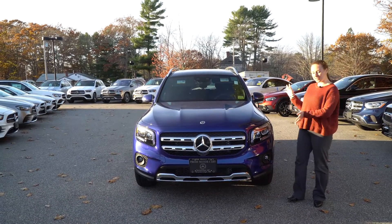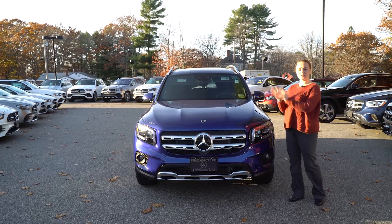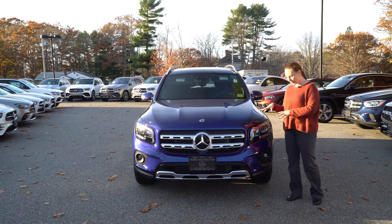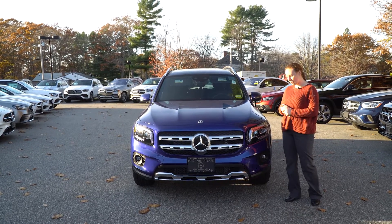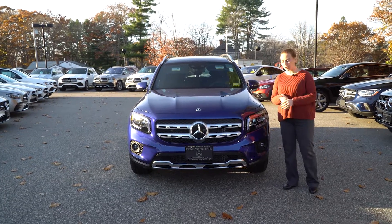Hi Mrs. Chansey. This is the GLB that you test drove a little bit earlier today. It is the galaxy blue, so it's that brighter blue. It had the sparkle in it. I know you said you didn't know if it was garish or not. I don't think it is. I think it's beautiful, and I know that you really liked it.